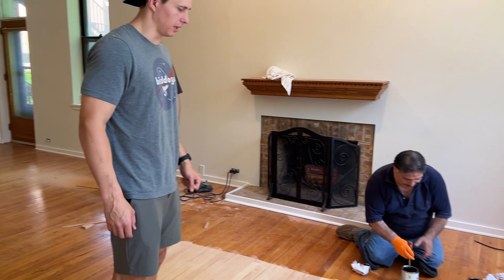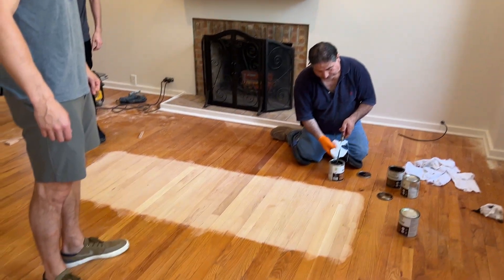Getting right ahead of the flooring guys to see the stains — we're seeing four different stains: Nutmeg, Early American, Provincial, and Special Walnut. We have red oak floors, so I can't wait to see what they look like. We'll take a look and see what stains look good to us.